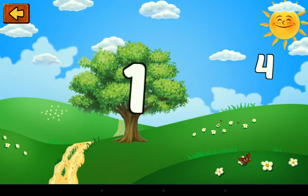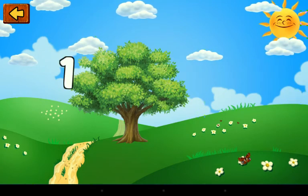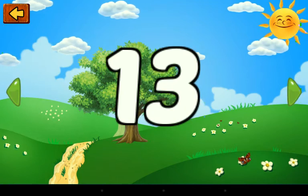One and four — this is a number. Fourteen. One and three — this is a number. Thirteen.